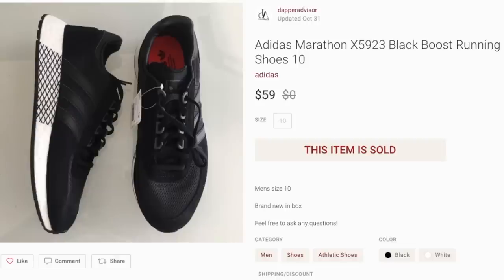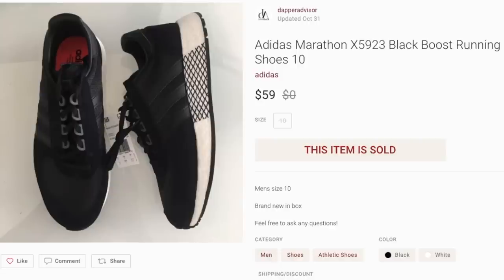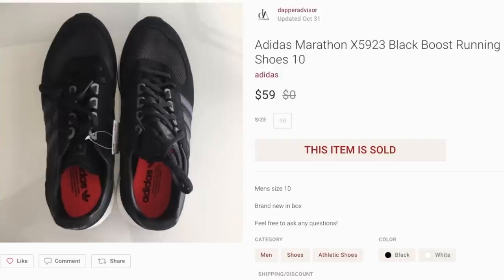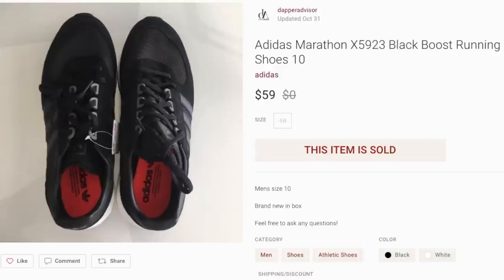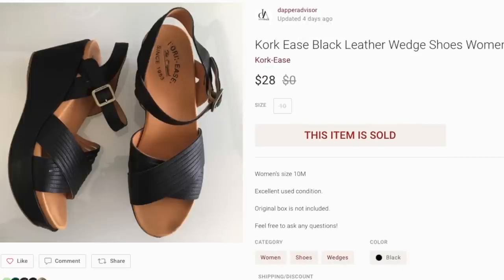Next up is a pair of Adidas Marathons. I sourced these straight from eBay — I think I spent maybe $24 to $26 per pair, very cheap. I bought about 15 pairs in total and flipped some on eBay and some on Poshmark. I source anywhere I can find stuff nowadays, especially since thrift stores in my area are so expensive. That's why I do more trips to Ross, Burlington, and Marshalls — retail arbitrage, online arbitrage, wherever I can find a good deal.